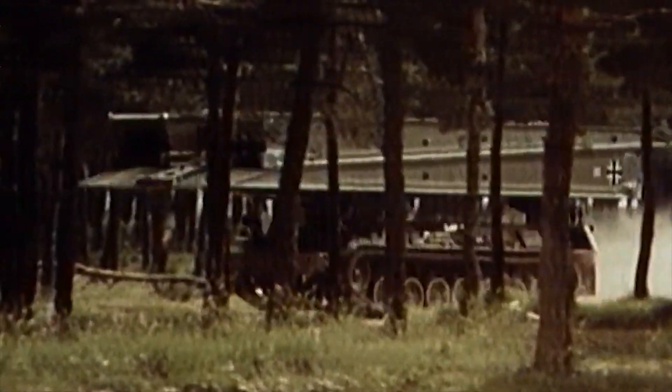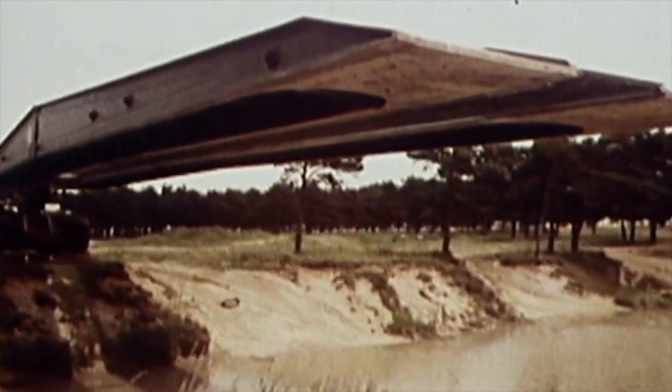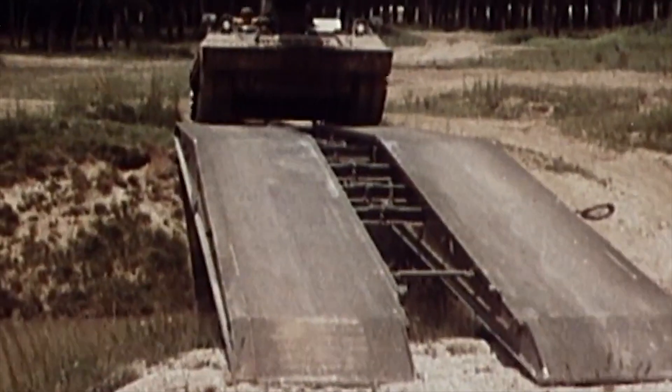It is equipped with a bridge-laying system instead of a turret. The bridge is made of aluminum and consists of two 11-meter sections. It has a length of 22 meters and can span a gap of 20 meters. The bridge can be laid under armor protection, even under fire on the battlefield.